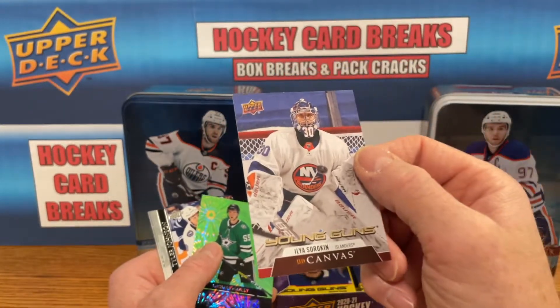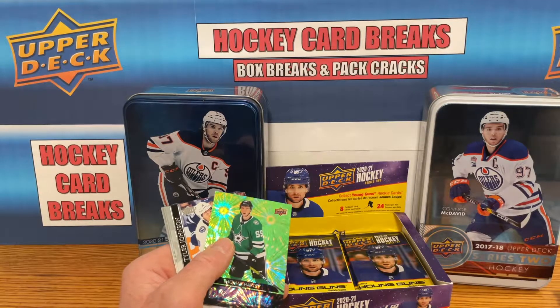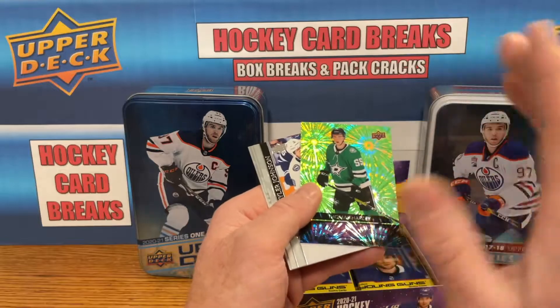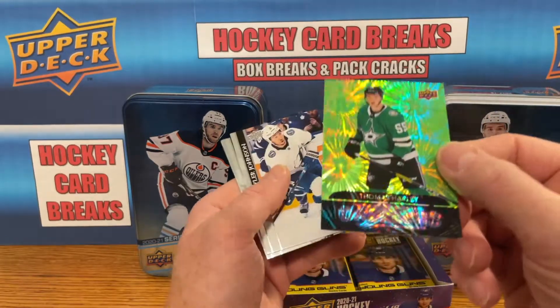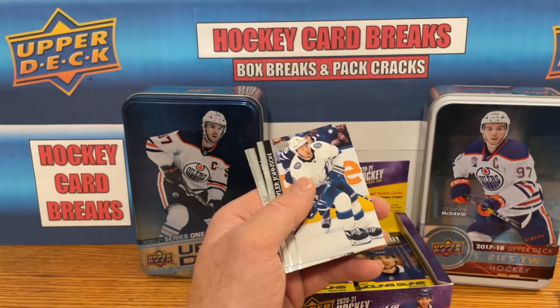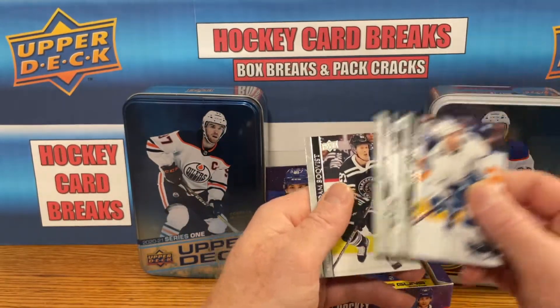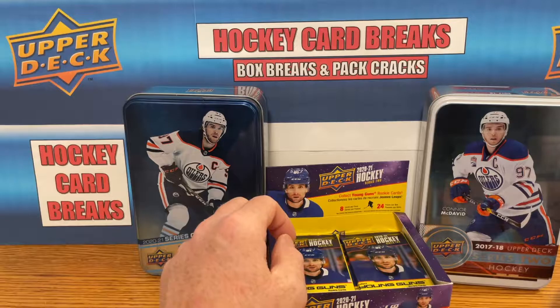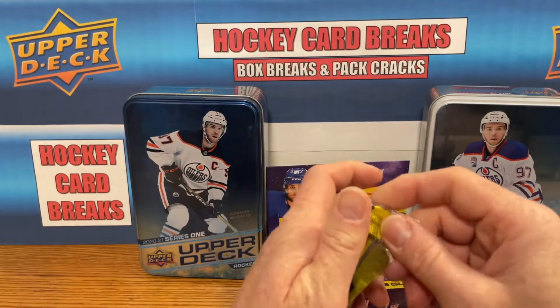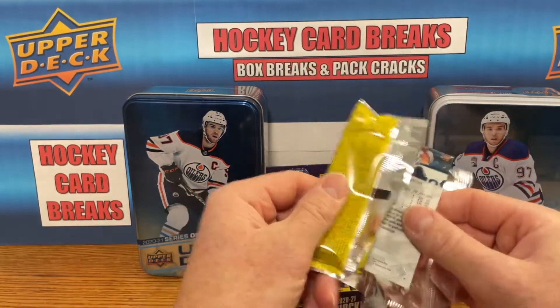That's probably going to be the pull of the box, but that's a good card. That means it could be the seventh Young Gun — technically seven Young Guns. Thomas Harley Dazzler — yeah, that's a nice pull, very nice pull, nothing wrong with that. And if I get a Kaprizov too, that would be a little icing on the cake.